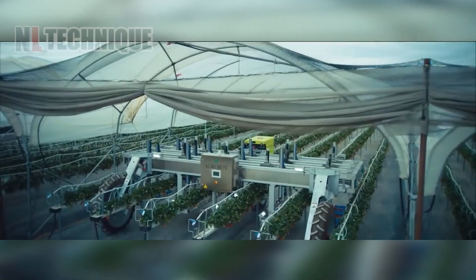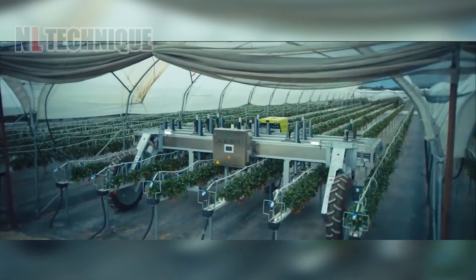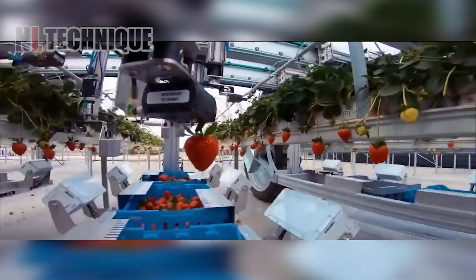Let's take a look at the future of strawberry farming with a greenhouse robot meticulously harvesting ripe berries with precision and efficiency.